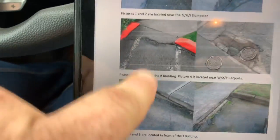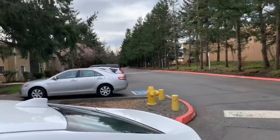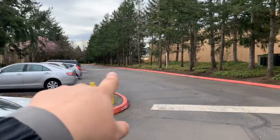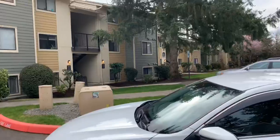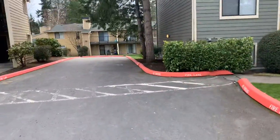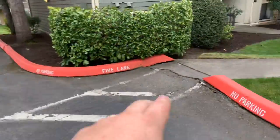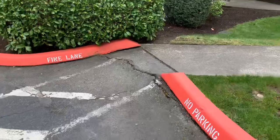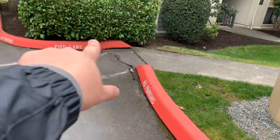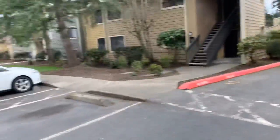Another repair is picture number three — there's some tree root damage. I'm back here by building R. We can pull right in here and stage in this location to do the repair right in front of building R. You've got tree root damage here, looking at about a 4-foot by 3-foot repair to take out that tree root damage. That's it at R.